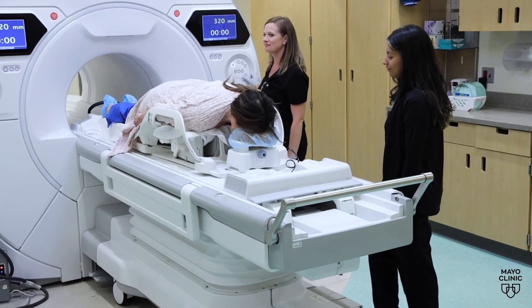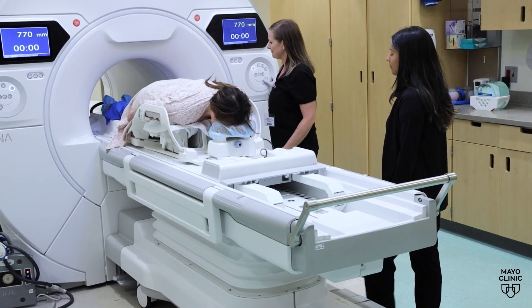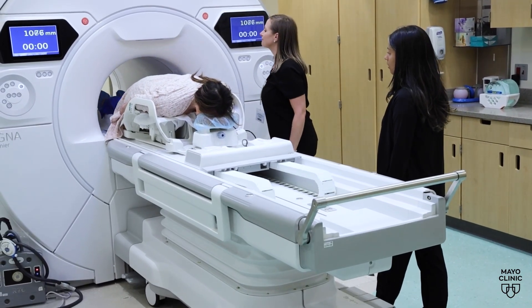It can see through density. It can find hard-to-see small cancers. But it's not for everyone.